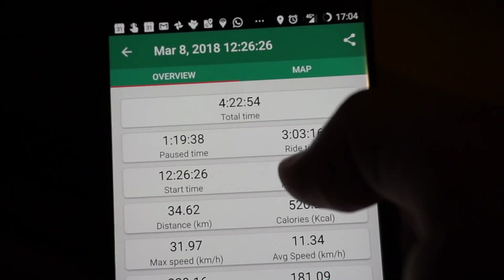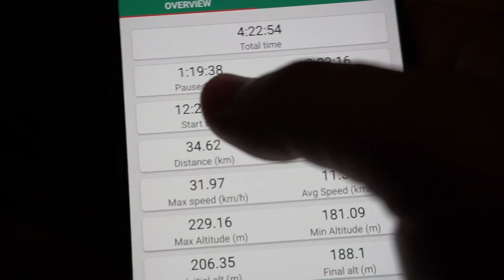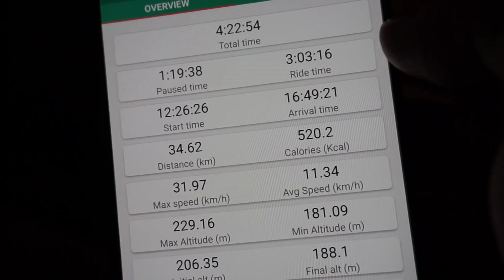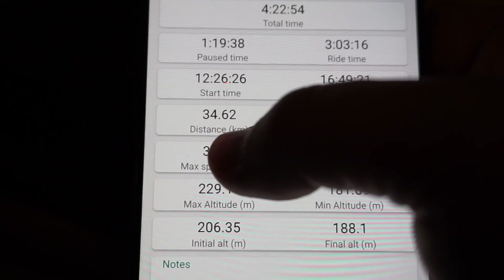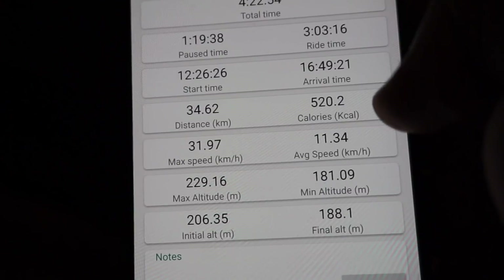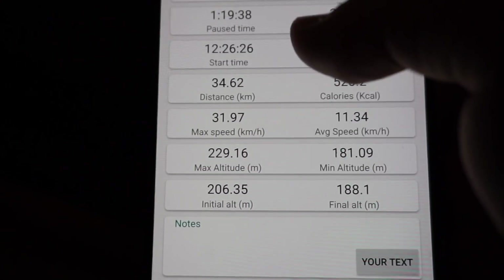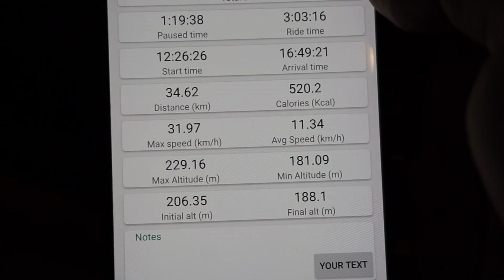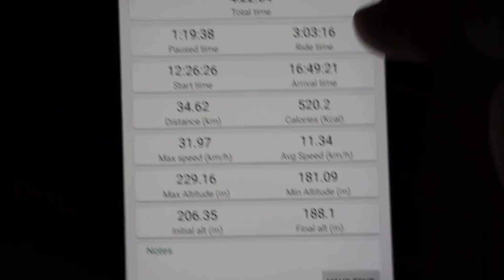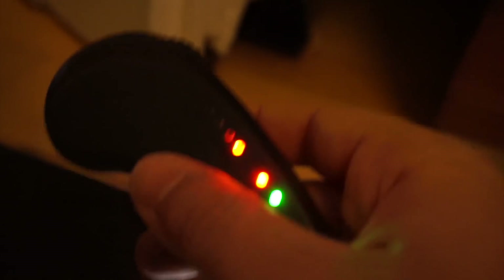So back home, last check. The total time was 4 hours 20 minutes. I had 1 hour 20 minutes of pause time — very lazy — and 3 hours of ride enjoyment. The distance: 34.6 kilometers. Calories probably not very accurate. The max speed was 32. I guess my average speed when moving was 20 to 25 kilometers per hour. The battery after 34.6 kilometers is blinking.